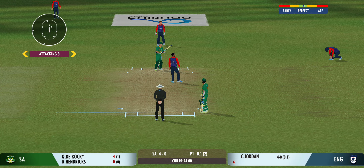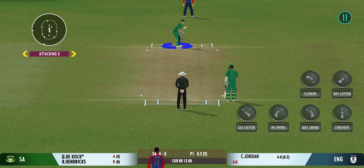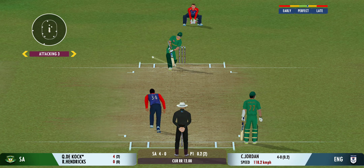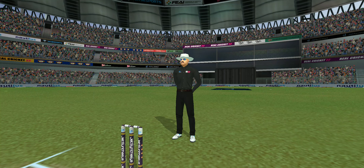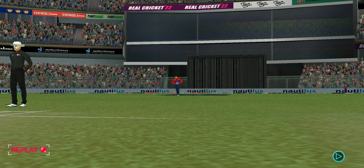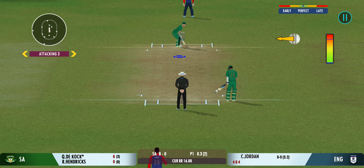Good ball but the batsman is equal to it. The bowler should be around that good length area more. That is glorious — perfect timing and placement. He's too good a player not to take advantage of anything loose.